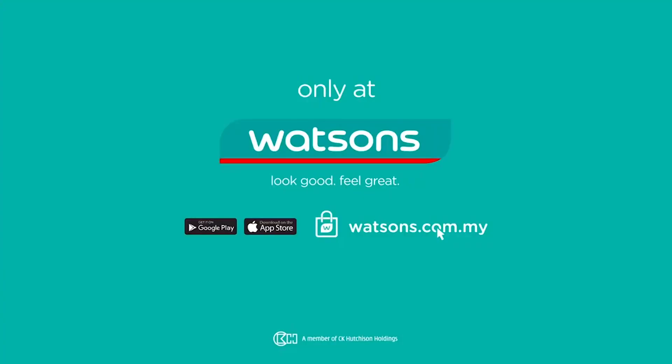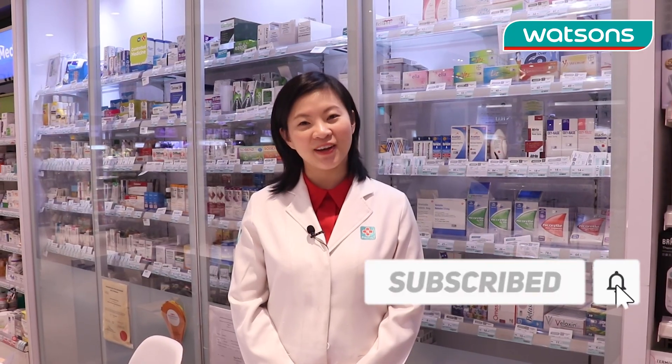Bye! Remember to subscribe to Watson's YouTube channel for more videos like this.